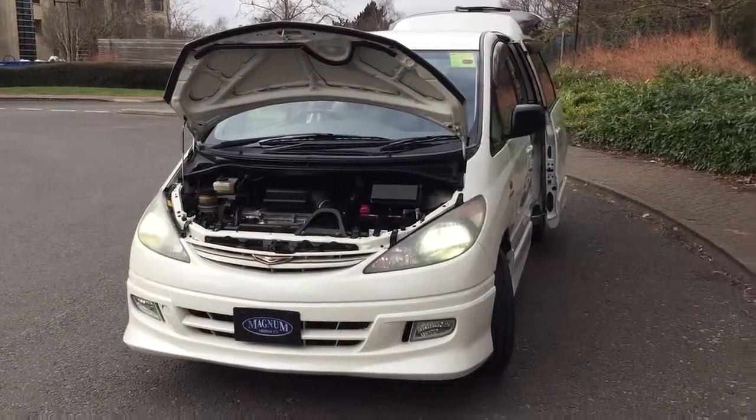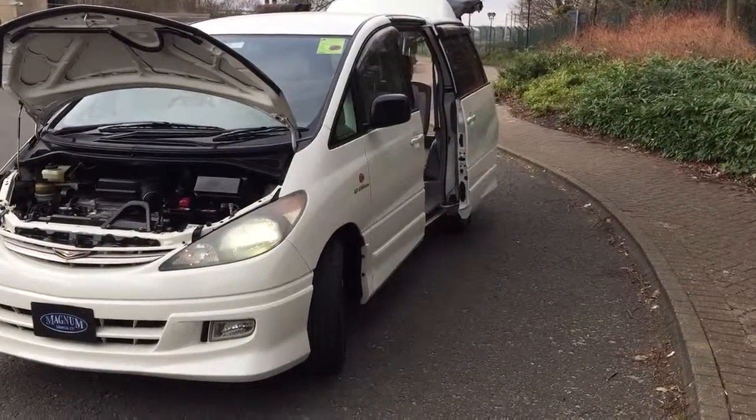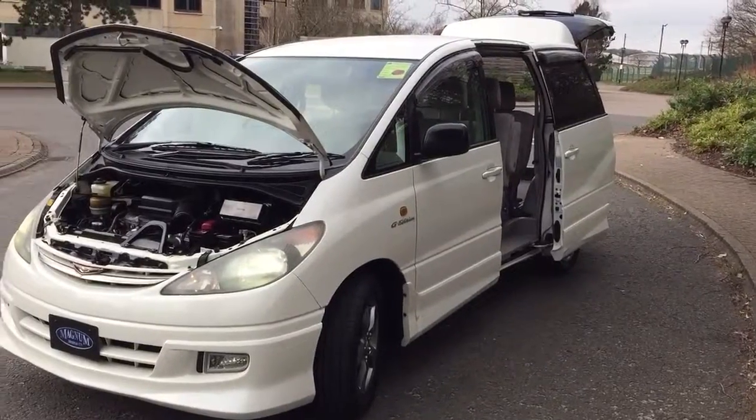This is Magnum Motor Company in Farnborough. We have a 35,000 miles Toyota Estima Aris spec.